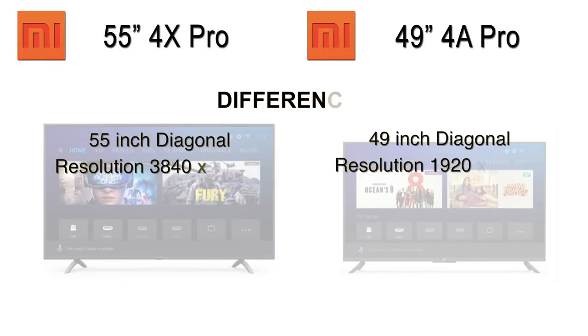Both these devices are mostly similar but they do have their key differences. We'll start with noting down the differences. First is the size: 55 inches diagonally for the 55-inch model and 49 inches diagonally for the 49-inch model.